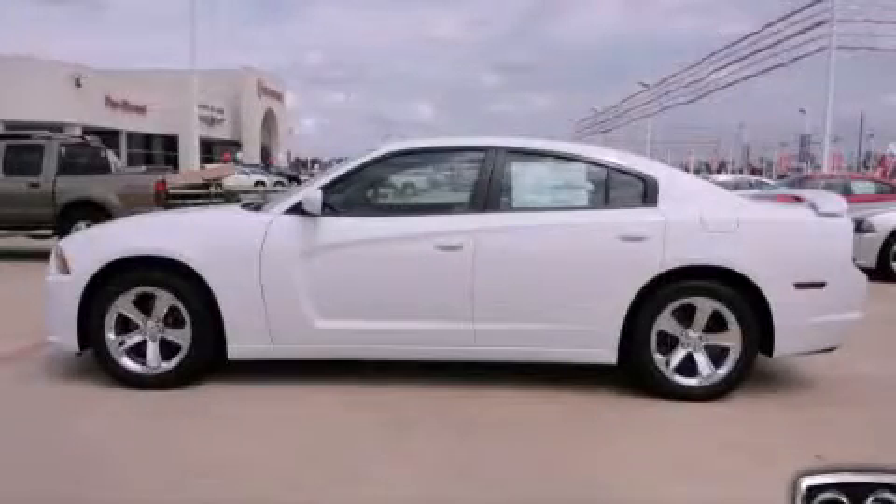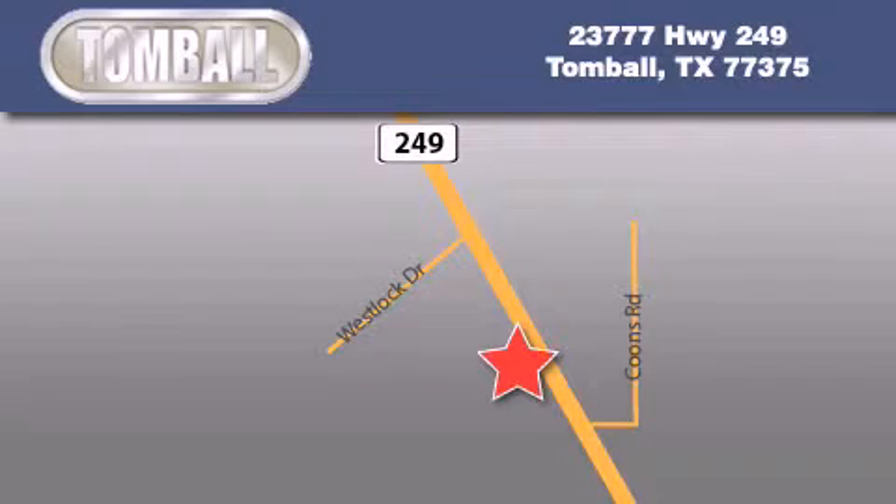Please call today to reserve this vehicle for a test drive. Tombaugh Dodge is located at 23777 Highway 249 in Tombaugh. Our goal is to exceed all of your expectations to ensure that you'll return for future visits.